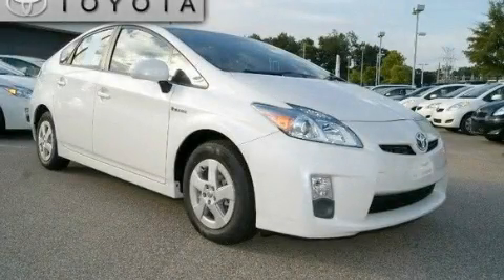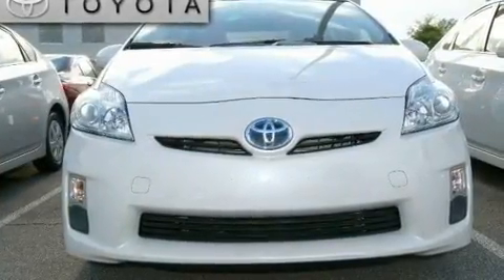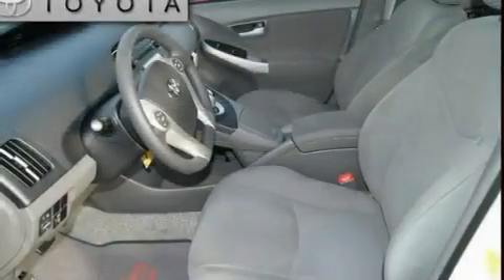This is a brand new 2010 Toyota Prius. It has a 1.8-liter four-cylinder engine and an automatic transmission.